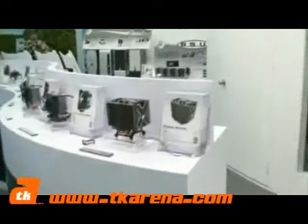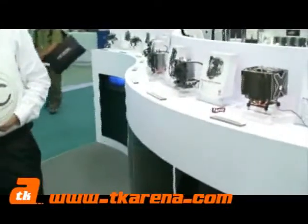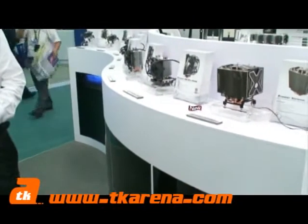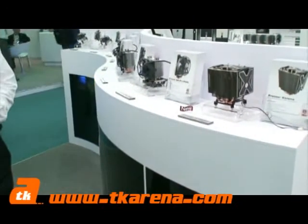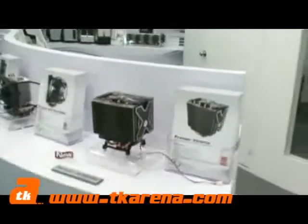Kim is going to tell us about the Freezer Extreme from Arctic Cooling. This is the new Freezer Extreme, and the cooling performance can go up to 160 watts. It's quite a big cooler, but it's fairly light.